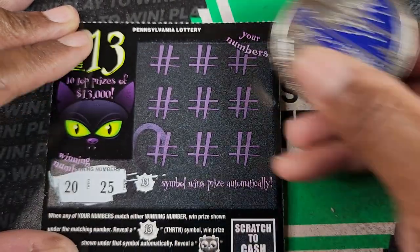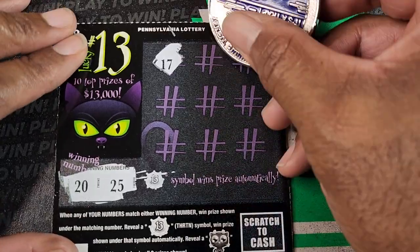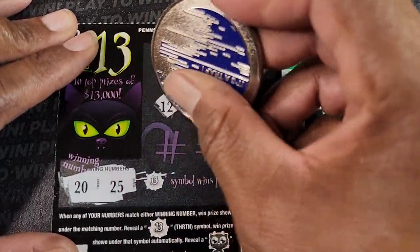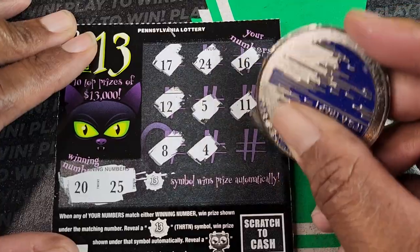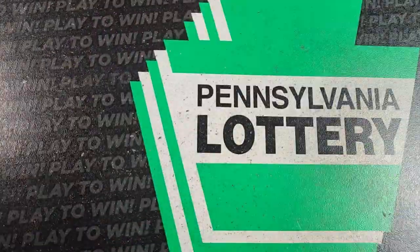20 and 25, that's our numbers. We got 17, 24, 16, 12, 5, and 11, 8, 4, and 23. None of those — not getting that today.